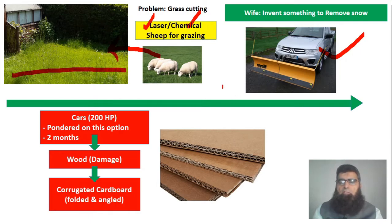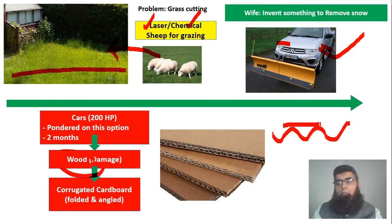A snow plow could be attached, but upon reflection he found that if a metallic snow plow struck something hard on the road, the aftershocks would travel down to the car body, causing damage. He then considered wood, but wood has very high compressive strength and would cause the same problem. Eventually he came up with the idea of corrugated sheets — sheets given a wave shape with straight sheets on top and bottom, piled and reinforced, providing reasonable strength.